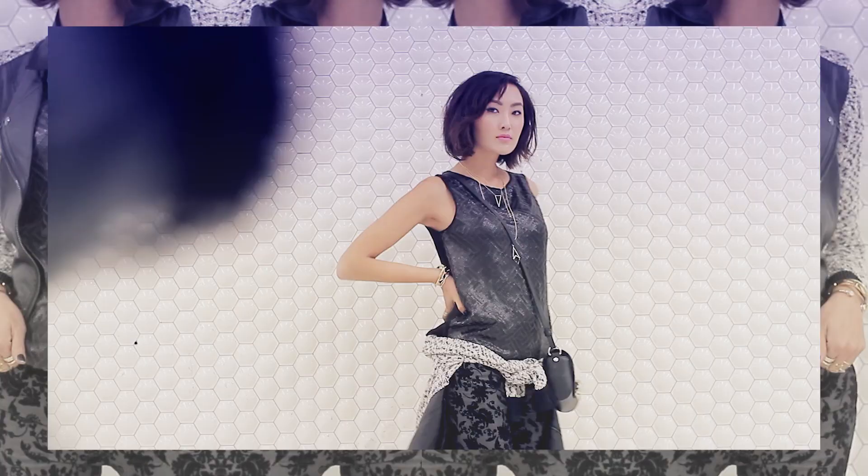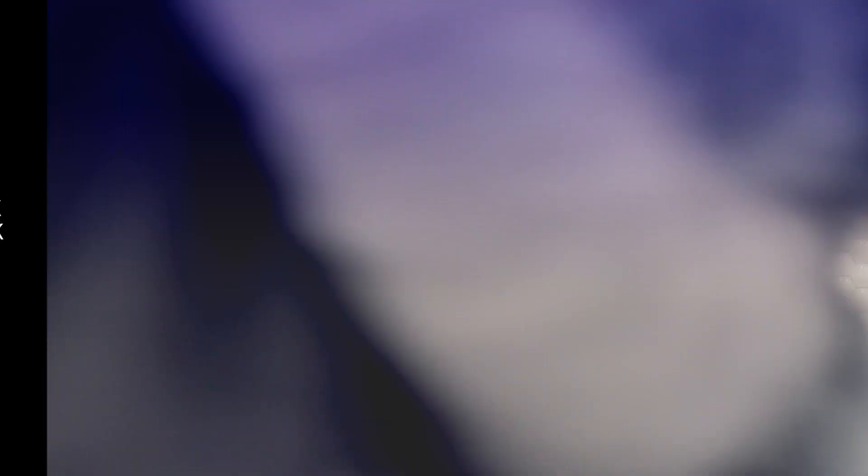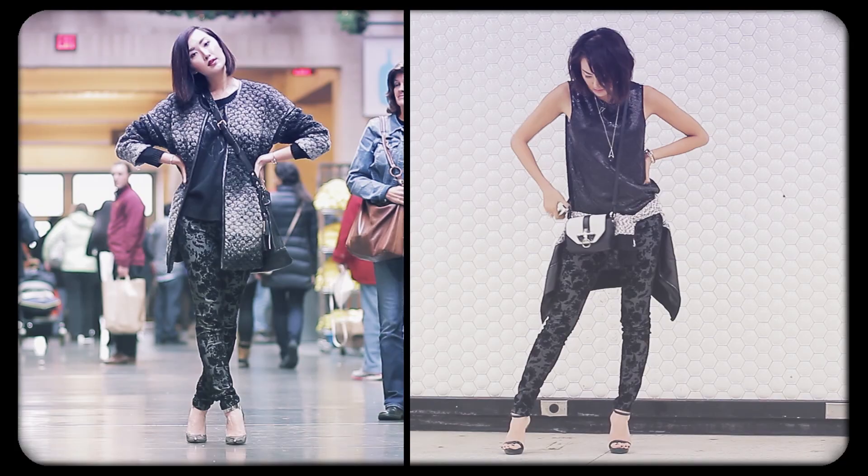Underneath is where the party is at with this black crossback sequin tank. I've been really into monochromatic looks lately, especially all-black looks. Although this outfit is colorless, the sequin front provides just the right amount of holiday sparkle, and the crossback chiffon detail adds a fun, flirty element perfect for a night out. And I totally transitioned these denim from an effortless day attire to a rocker glam evening look.